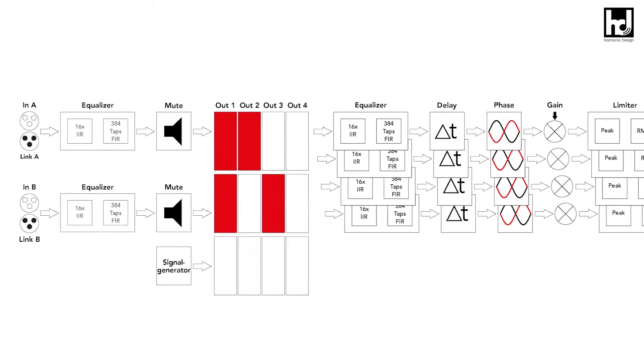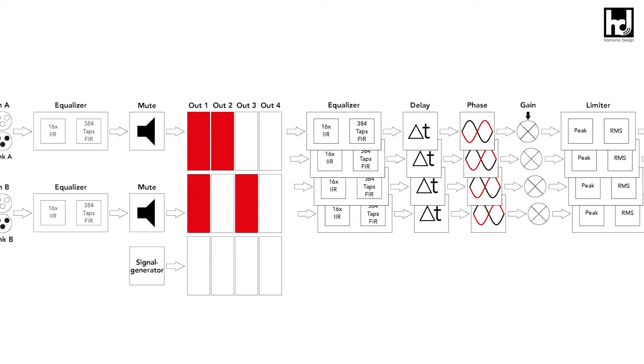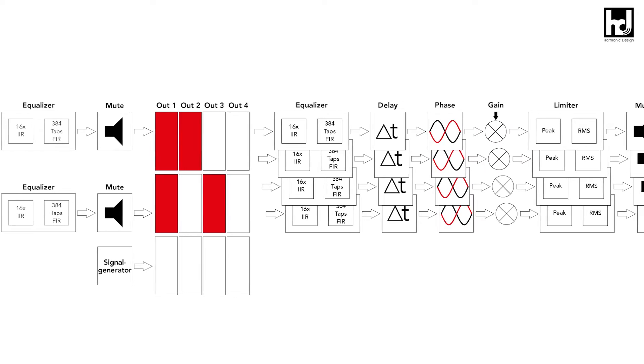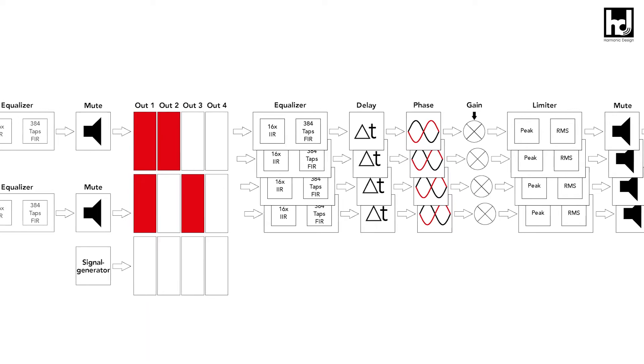The input section contains a routing matrix, a function generator, signal and noise, and 16 IIR filters per input channel, which can be configured as variable high/low all-pass, peak, shelf or notch filters, and a 384-taps FIR filter.